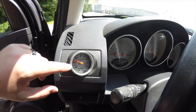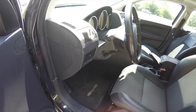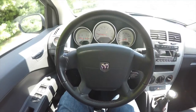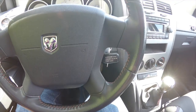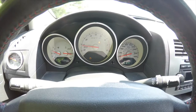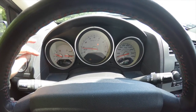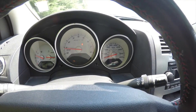SRT specific turbo boost gauge. Leather wrap, tilt steering wheel with audio controls and cruise control on the steering wheel. SRT specific gauges — they're silver-based with italicized markings. Center mounted tach and 180 mile per hour speedometer.